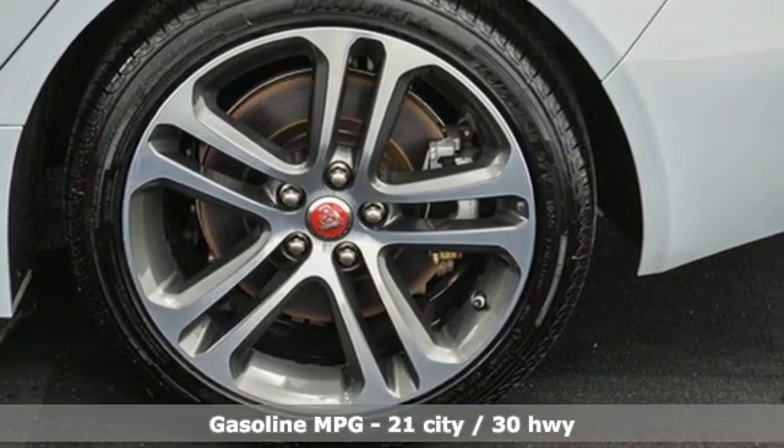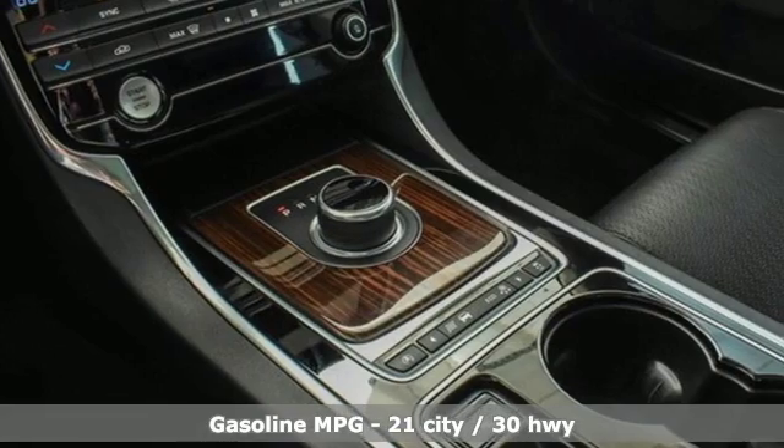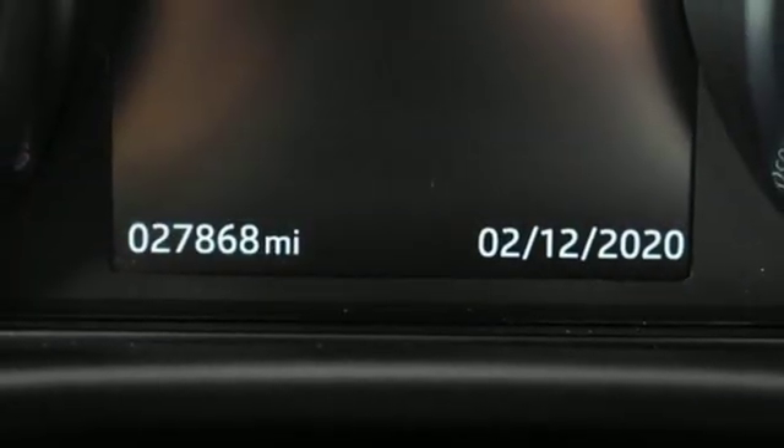Integrated navigation system with voice activation. Front heated and ventilated leather bucket seats. Power heated mirrors. Power sliding and tilting sunroof. Intercooled supercharged V6 engine.